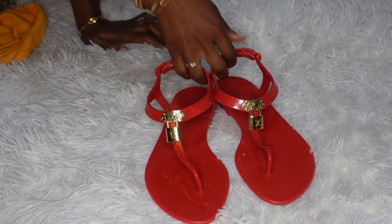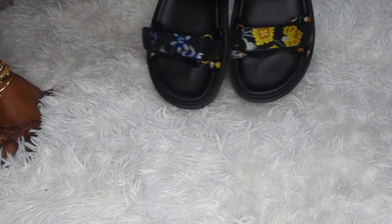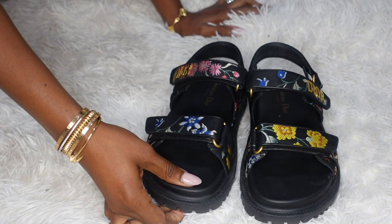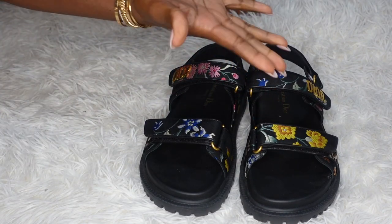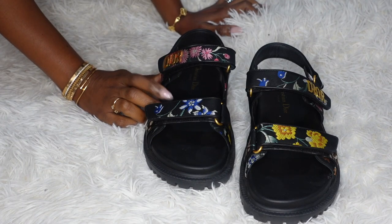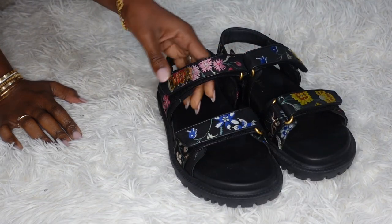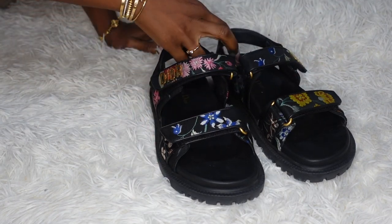The second sandals in my collection are these Christian Dior Act Sandals. I really like them honestly. I was never a dad sandal kind of girl — I would have never thought I'd purchase these. Funny story: my husband has sandals like this, and when he bought them I was like, 'What are those?' But I saw them in this print from the spring/summer collection this year, and when I went to the store and tried them on, they were so comfortable. They kind of have a whole floral vibe, so I justified owning them.